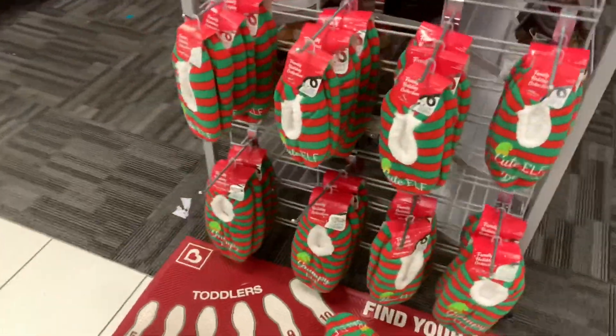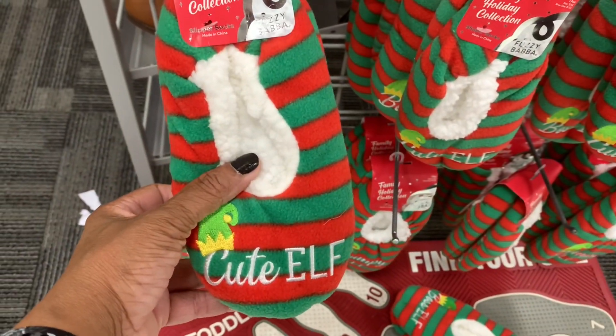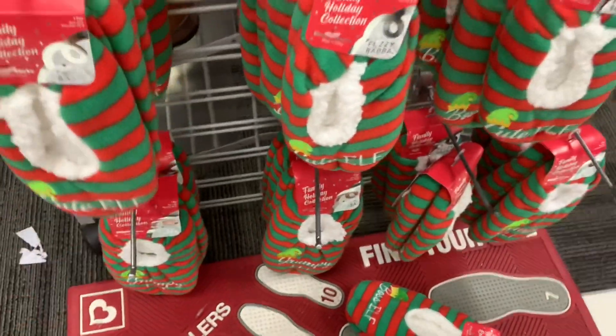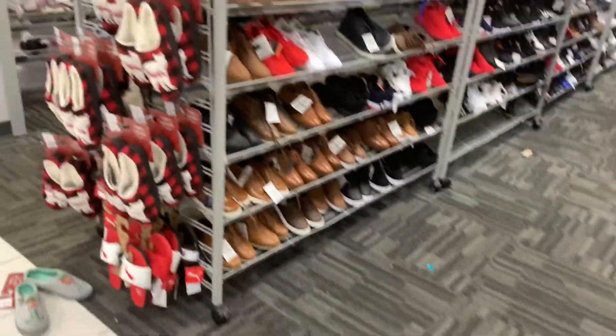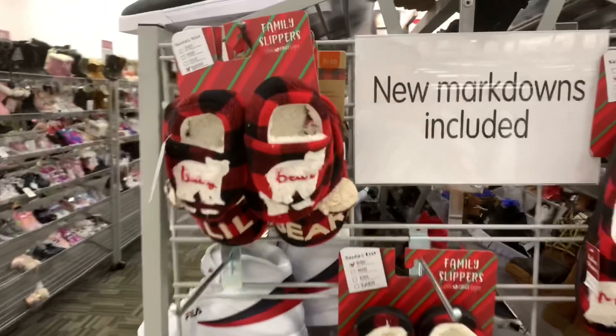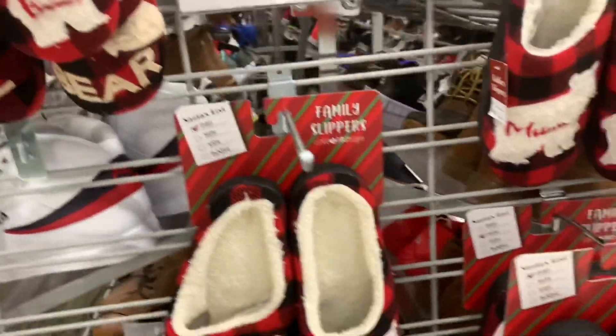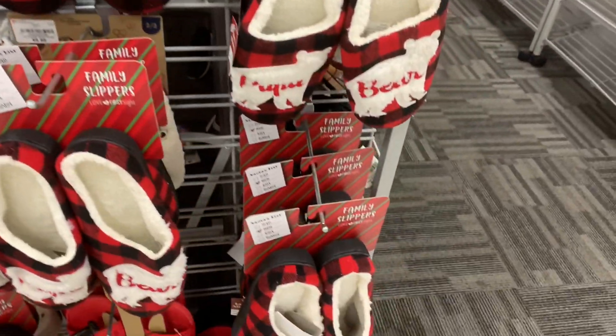They have these little slippers right here — cute elf, $4.99. And they have the little bears here. I saw these at Walmart — they have these. Let's see the price: $5.99 for those. I think they were all the same price at Walmart.